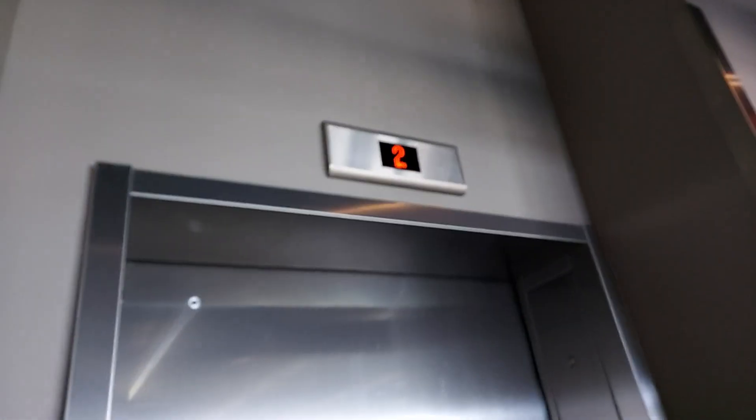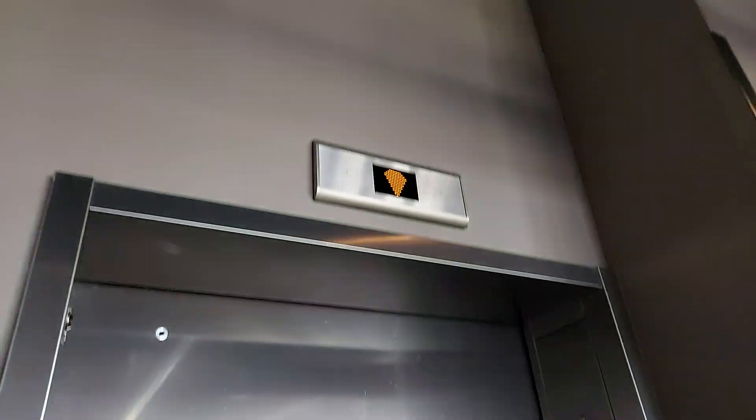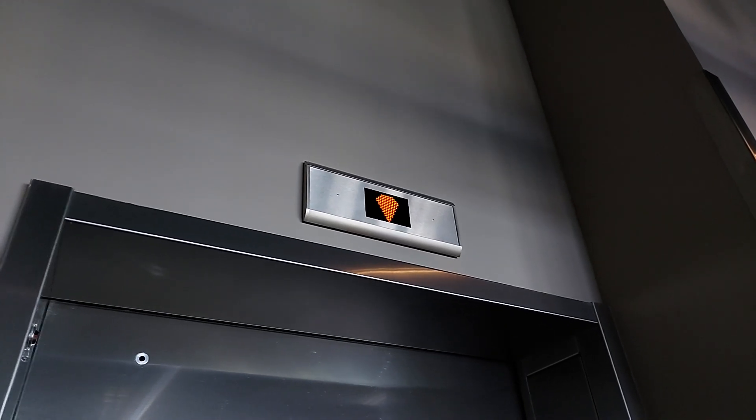Alright, if I can get a focus here — Topgolf. Let's ride the elevator. It's at two — I forgot we're on three. This is an MRL Eco Space. I kind of like that. Never seen that before, actually.